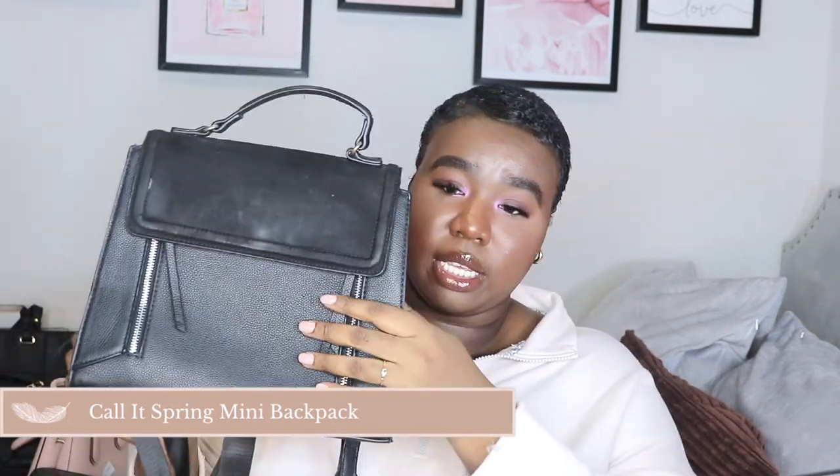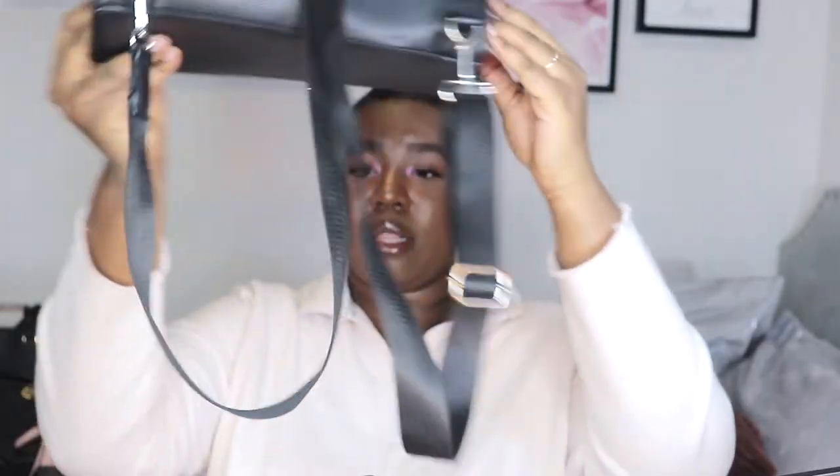The next bag is also from Call It Spring — it's like a backpack-purse situation. The bag has straps and it's wide open inside with two pockets and a pocket at the back. I got this during the summertime because I wanted a really cute mini backpack. The strap is convertible, so theoretically you can wear it multiple ways, but I've tried and it just doesn't work. It really only works as a backpack — wearing it any other way just looks off.